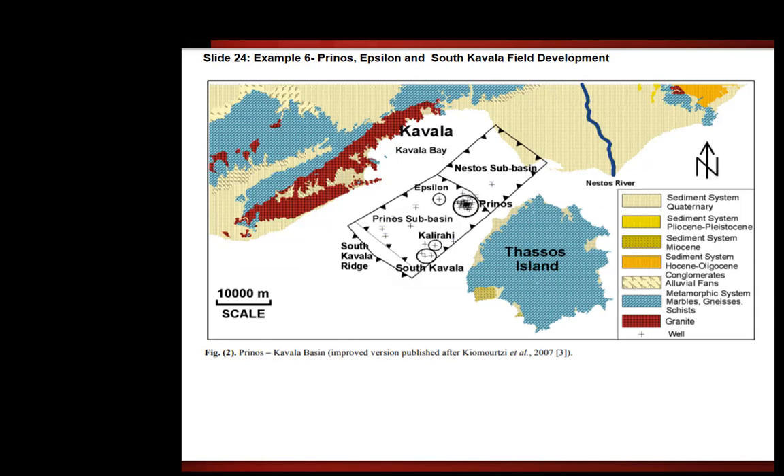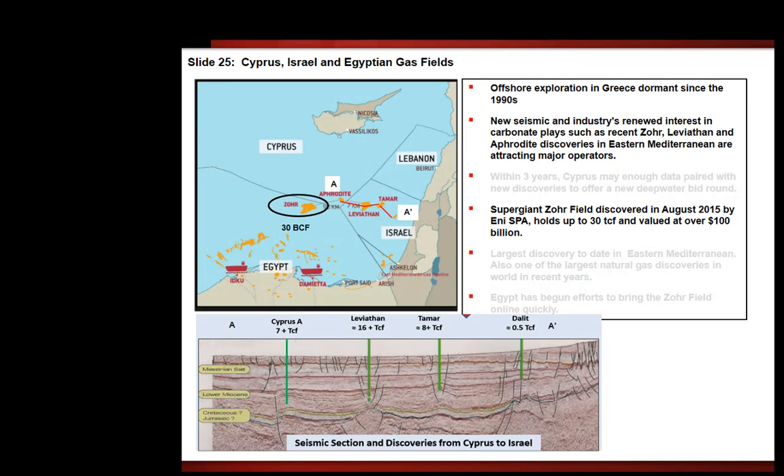Here's a close-up of the Prinos, Epsilon, and South Kavala fields, showing the more accurate location of each field and some of the lithology. Going on to Cyprus, Israel, and Egyptian gas fields — the offshore exploration of Greece was dormant in the 1990s. The new cyclical industry interest, with recent discoveries such as Zohr, Leviathan, and Aphrodite in the Mediterranean, is attracting major operators.